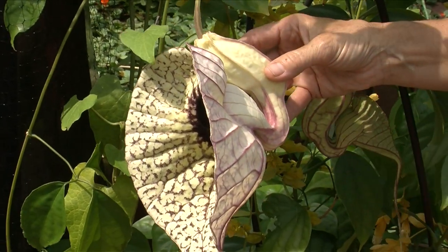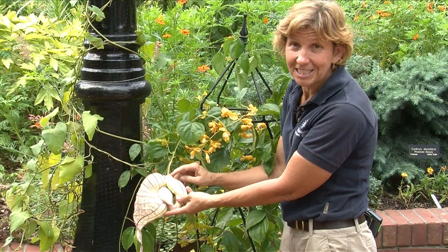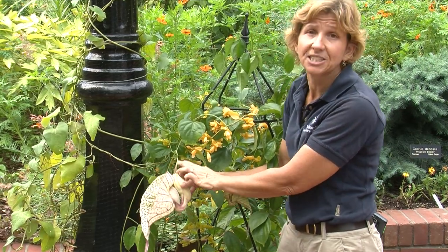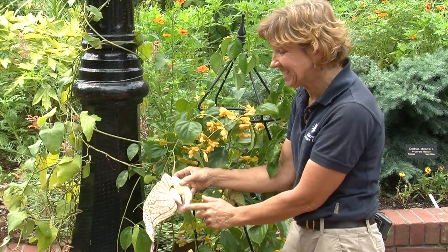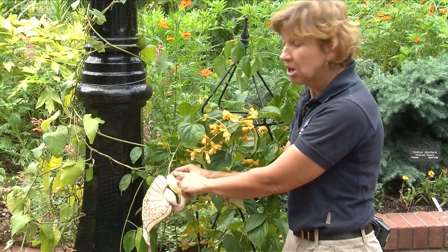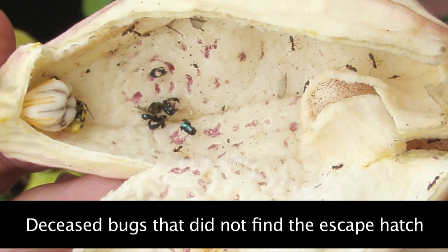By now he's probably getting a little freaked out, looking for the exit, and ends up all the way at the very top. Well, that's where he's supposed to get to, because that's where the sexual bits are — that's where the pollen is. The whole purpose of this entire flower is to get the pollinator up to the top to transfer the pollen. So now that he's up there, he's searching for the escape hatch, brushing into everything.